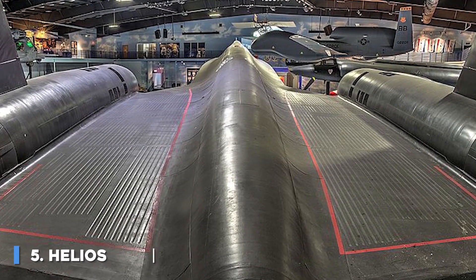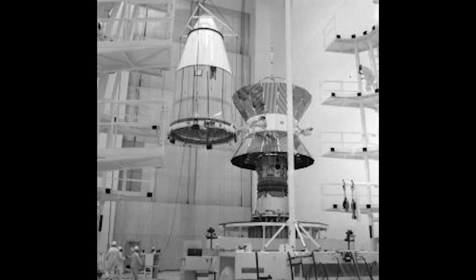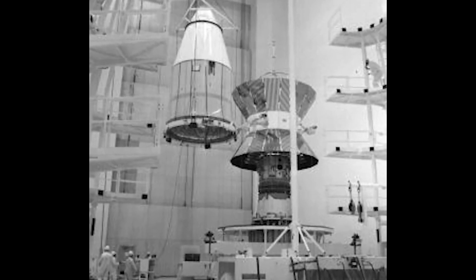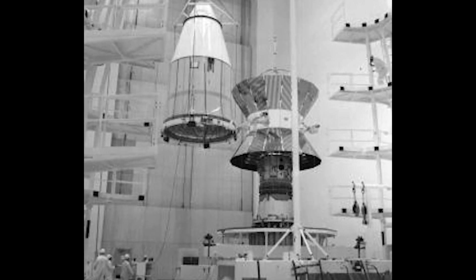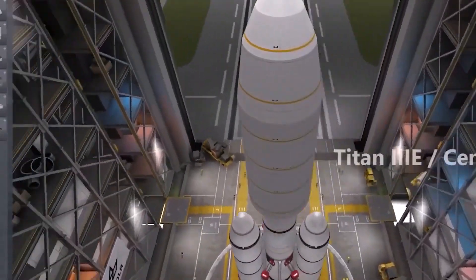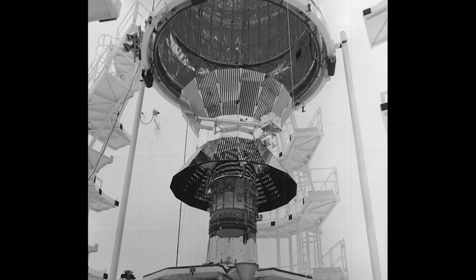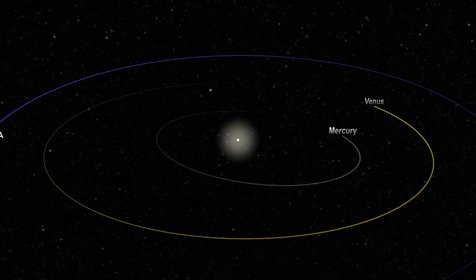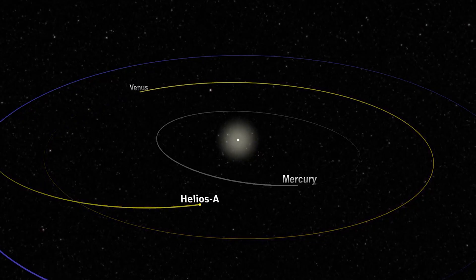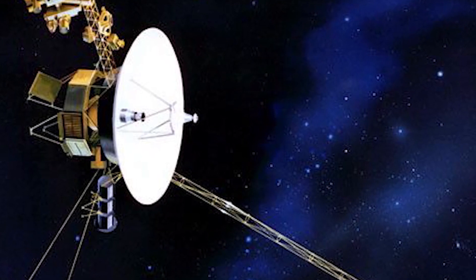Number 5: Helios. Helios A and Helios B, also known as Helios 1 and Helios 2, are a pair of probes launched into heliocentric orbit to study solar processes. As a joint venture of West Germany's space agency DLR (70% share) and NASA (30% share), the probes were launched from Cape Canaveral Air Force Station in Florida on December 10, 1974 and January 15, 1976, respectively. Built by main contractor Messerschmitt-Bölkow-Blohm, they were the first space probes built outside the United States and the Soviet Union to leave Earth's orbit.